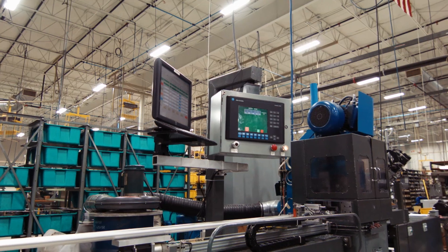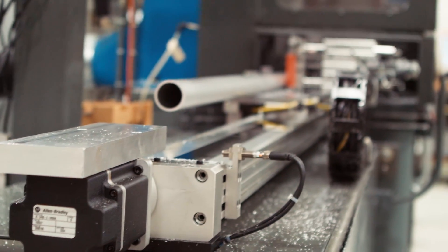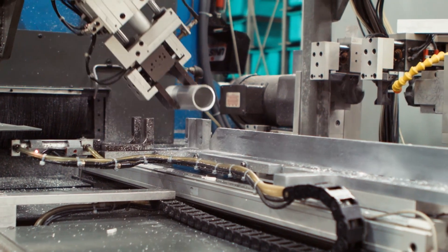Our made-to-order products, known for their extreme durability, precision design, and variety of options, are able to meet diverse needs and streamline your manufacturing process from start to finish.